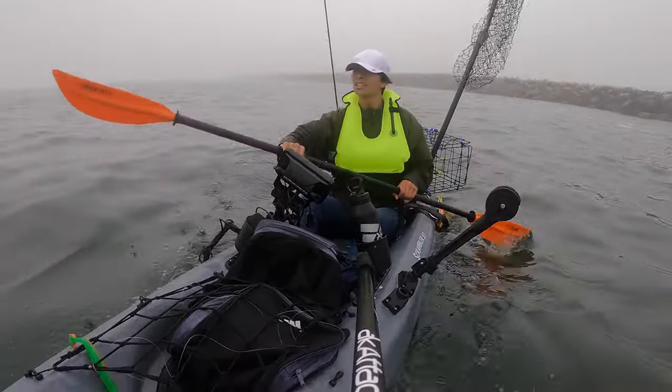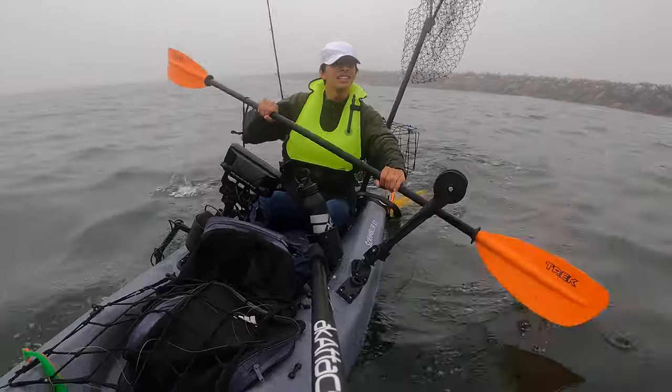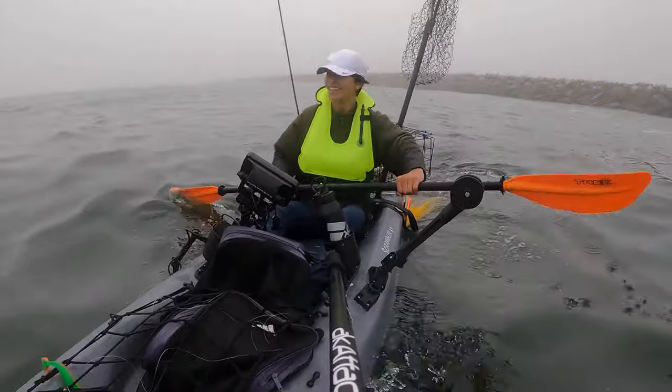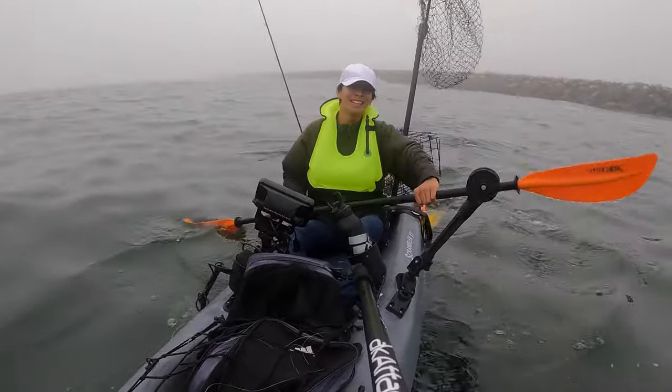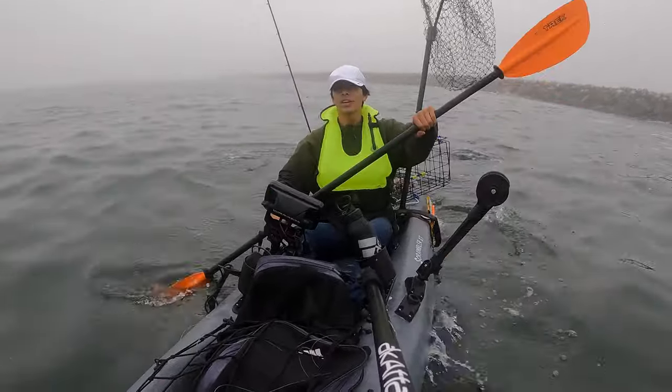I'm definitely hungry. When the fog rolls in over here it's pretty crazy - it's like you can't see anything. I don't know if you can see behind me but it's all like white. This video must look cool.